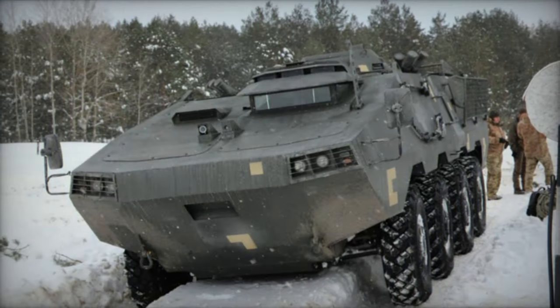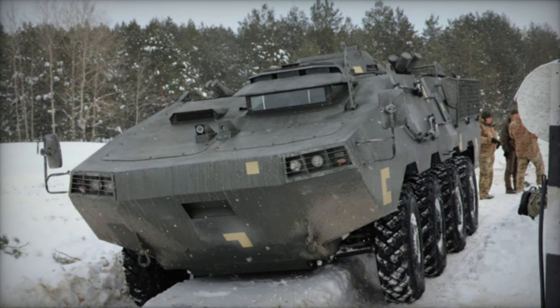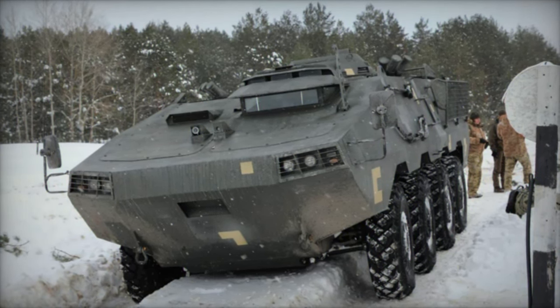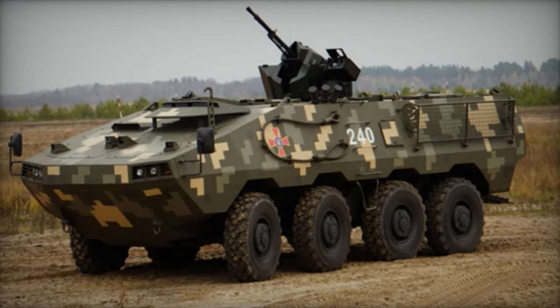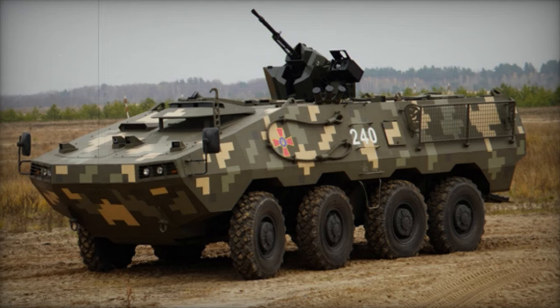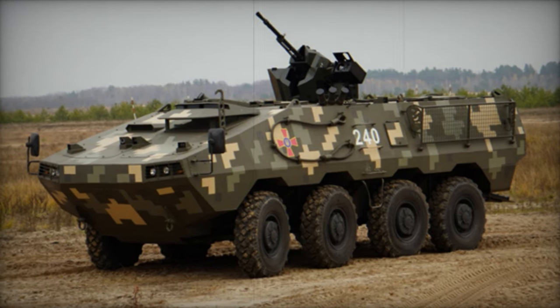The Horonshi can be equipped with various weapon systems, including a remotely controlled weapon station with a 14.5mm heavy machine gun, which can be reloaded from inside the vehicle. Alternatively, some versions of the Horonshi feature a turret-mounted 30mm cannon for increased firepower.